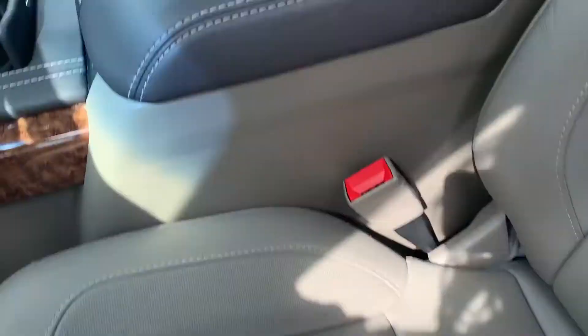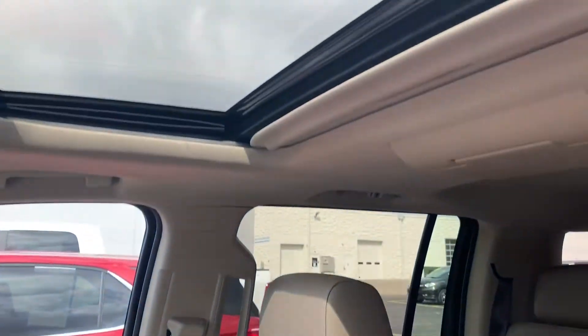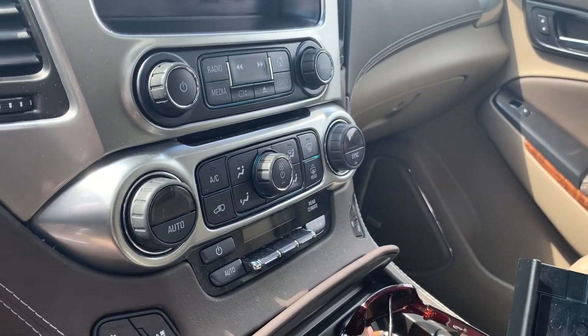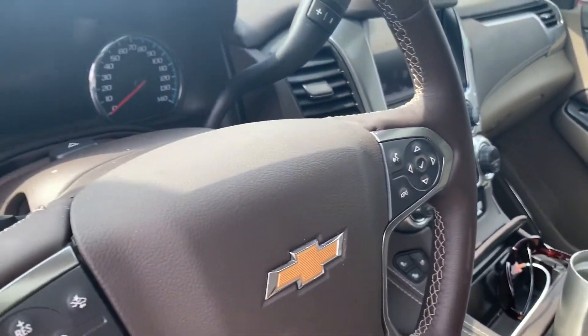Power driver's seat here. Wireless charging capable. It does have the sunroof, dual zone climate control, and heated and cooled seats. Your media center with a touchscreen display.